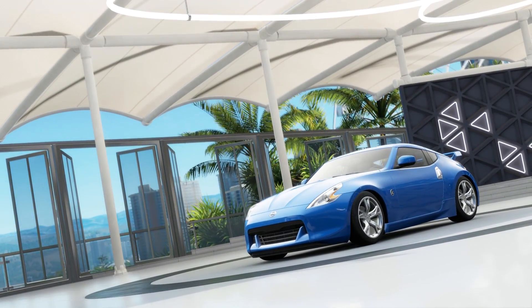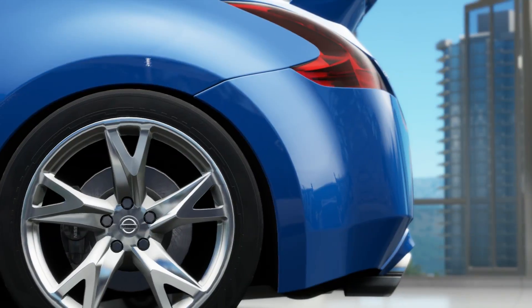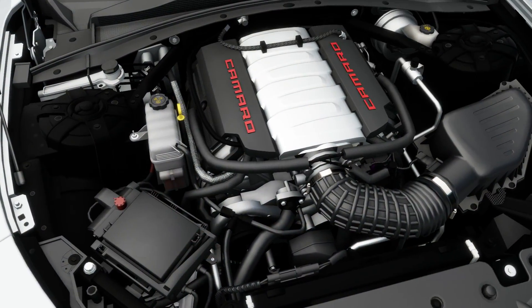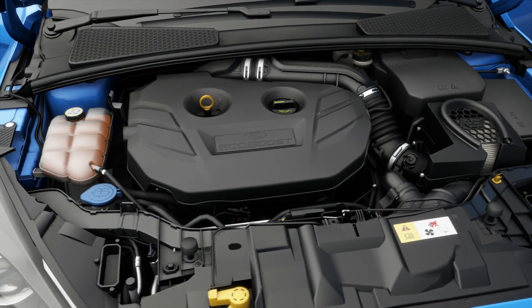How's it going everyone, my name is Jinjim and welcome back to some Forza Horizon 3 for another episode of Forza Science. Today we are going to be finding out which is faster: a built naturally aspirated motor or a built turbocharged motor.